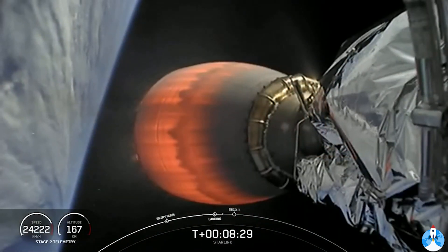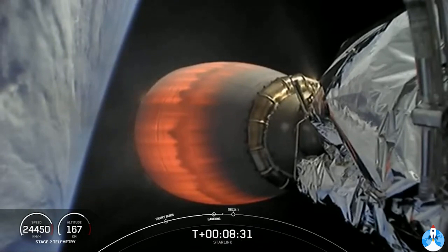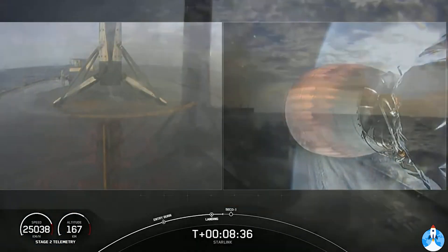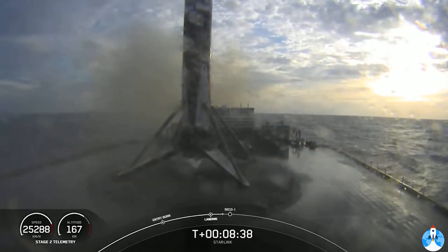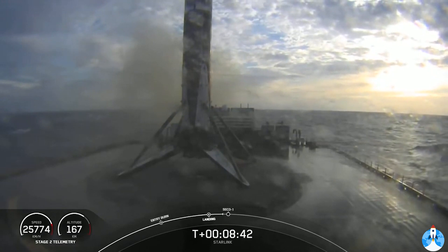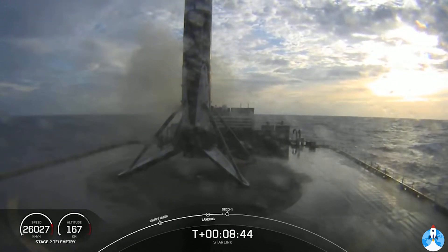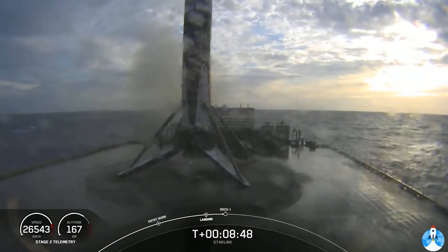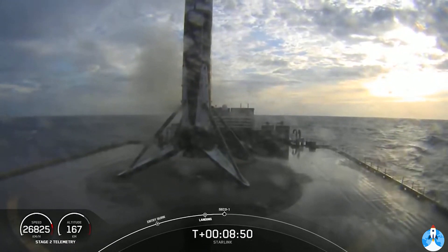Looks like we lost that live view on the first stage — we'll wait for confirmation. And there you can see on your screen, we have landed the Falcon 9 for the eighth time. This is our life leader. What an amazing morning. That is an awesome view. We're just waiting for SECO-1 on second stage.